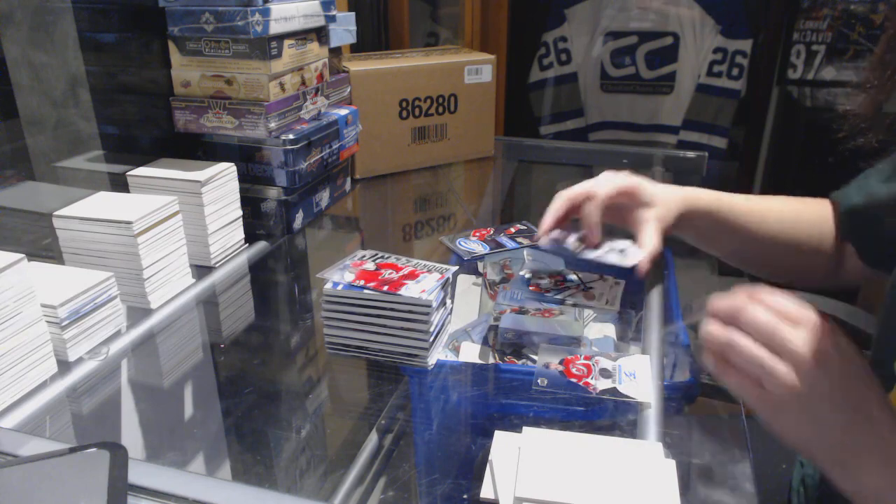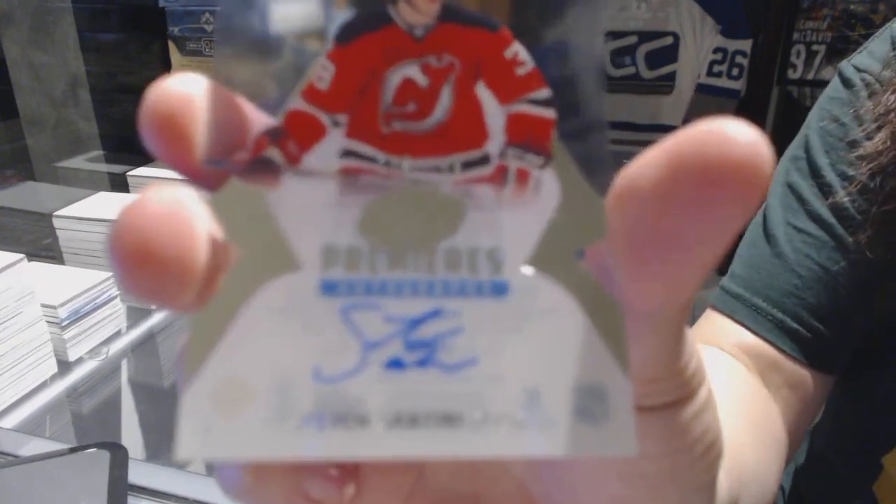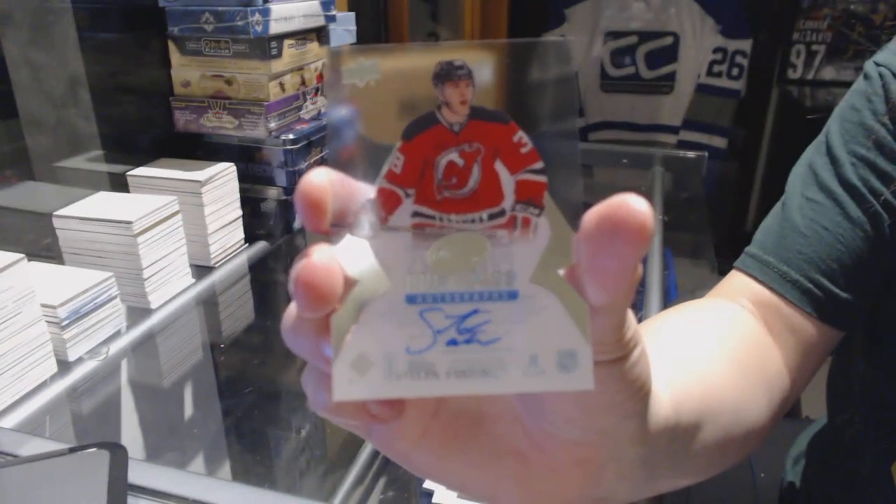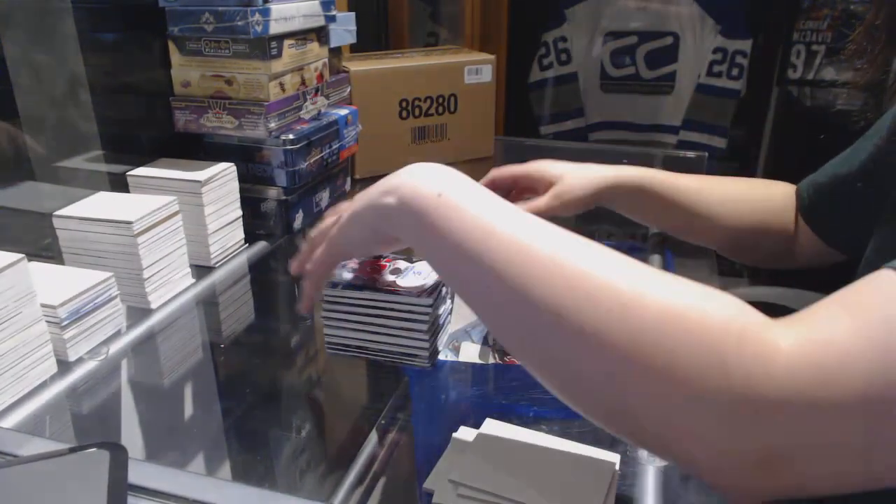Ice Premieres auto numbered to 299 for the New Jersey Devils, Steven Santini.